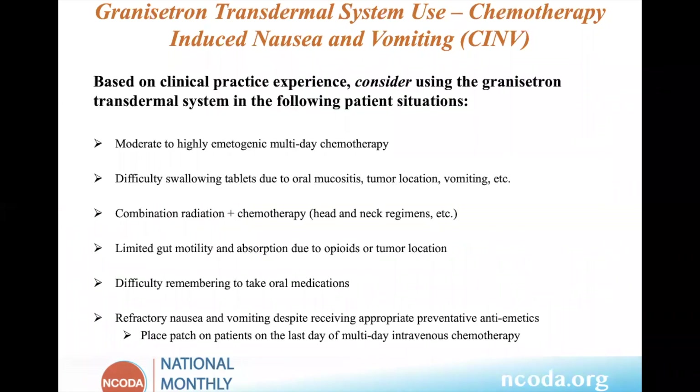More direction is needed based on clinical experience of where to consider using the transdermal system in certain patient situations. The first is moderate to highly emetogenic oral multi-day chemotherapy. This is where I got my experience — using it in patients starting on temozolomide at 150 milligrams per meter squared daily for five days back in 2010-2011. We would start the Sancuso patch on these patients and it worked very well.